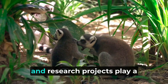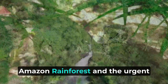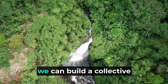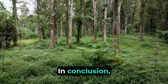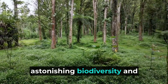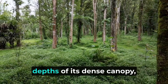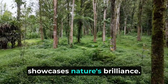Educational programs and research projects play a vital role in raising awareness about the significance of the Amazon rainforest and the urgent need to protect it. By fostering understanding and appreciation of this unique ecosystem, we can build a collective commitment to its preservation. In conclusion, the Amazon rainforest remains a captivating testament to the astonishing biodiversity and ecological complexity that our planet harbors. From the life-giving waters of the Amazon River to the hidden depths of its dense canopy, this remarkable ecosystem showcases nature's brilliance.